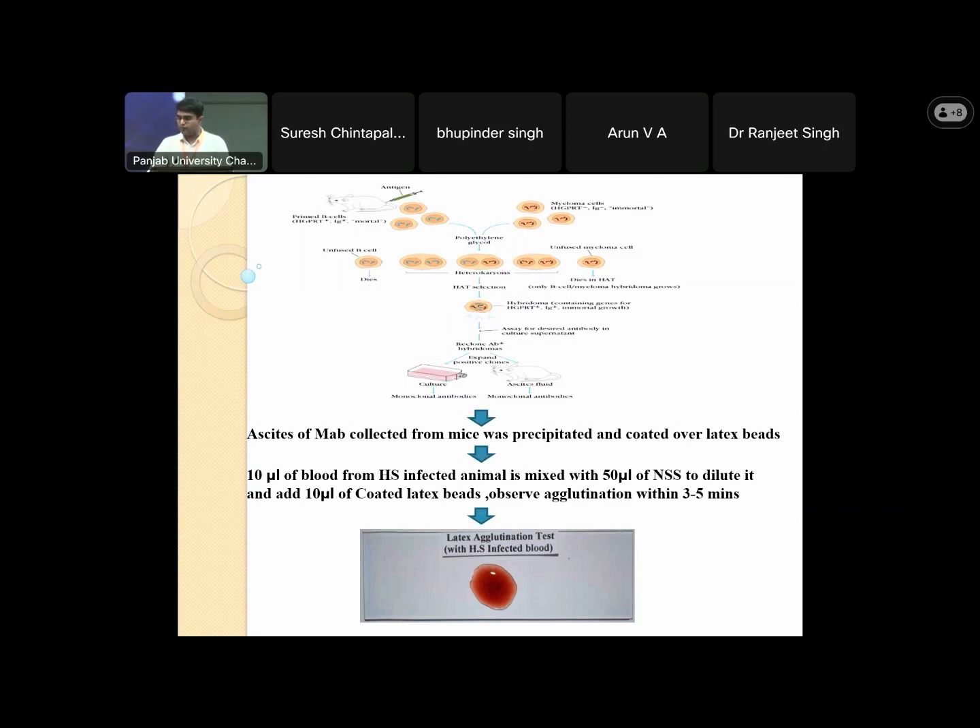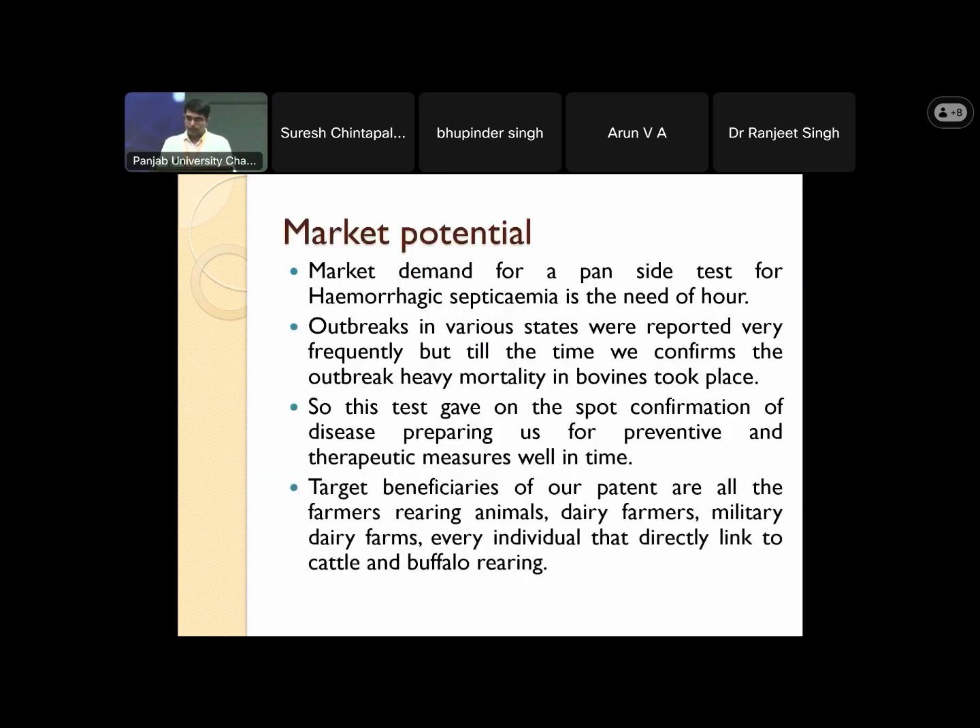We observe agglutination within 3 to 5 minutes. We can perform this on the spot — on the animal side, on the animal farm — wherever we suspect cases of hemorrhagic septicemia. Market demand for a pen-side test is the end need, as outbreaks in various states were reported very frequently. Until the outbreak is confirmed, heavy mortality in bovines takes place. This test gives on-the-spot confirmation of the disease, preparing us for preventative and therapeutic measures well in time.